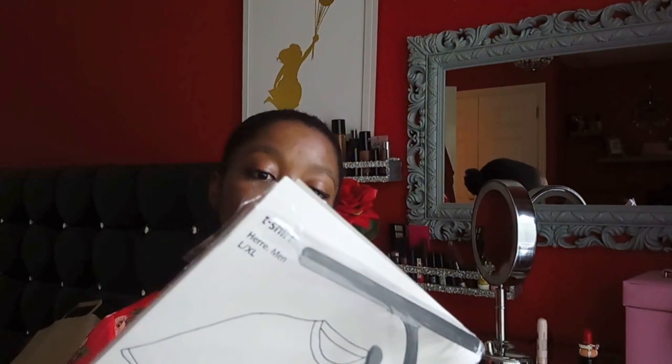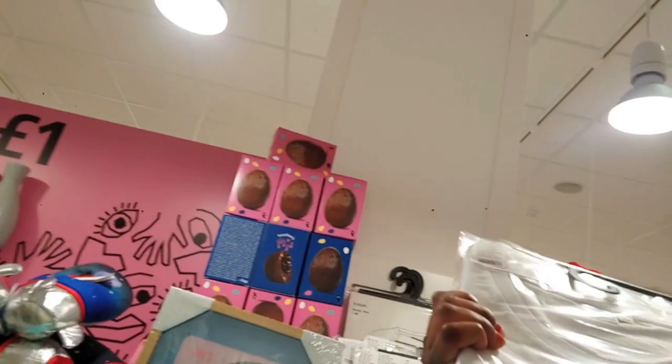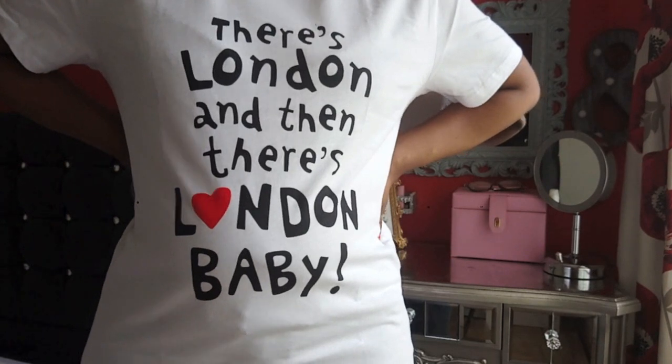I went into Flying Tiger Copenhagen. I've not opened this up yet but I'm hoping it fits me — it says large and extra large. This t-shirt is the last size in large and extra large. At the back it says 'London' and then 'London, baby.' I was like — what? I live in London! You can't go wrong with an oversized t-shirt, and I'm very sure this is going to fit me. Summertime, I'm going to be looking cool.